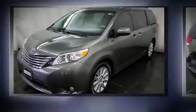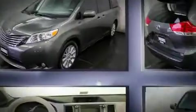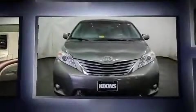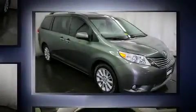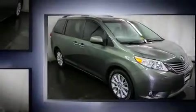Experience driving perfection in the 2011 Toyota Sienna. Smooth gear shifts are achieved thanks to the 3.5-liter six-cylinder engine. For added security, dynamic stability control supplements the drivetrain. Top features include front fog lights, heated door mirrors, and a power